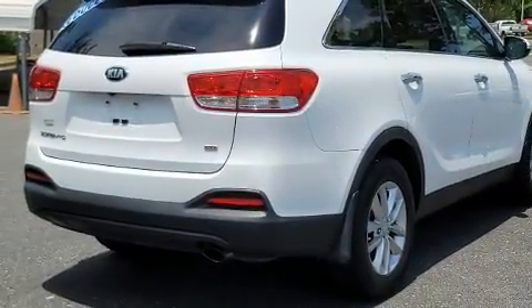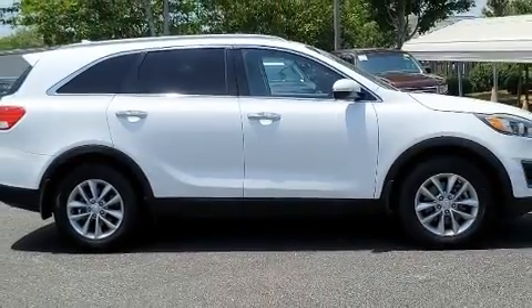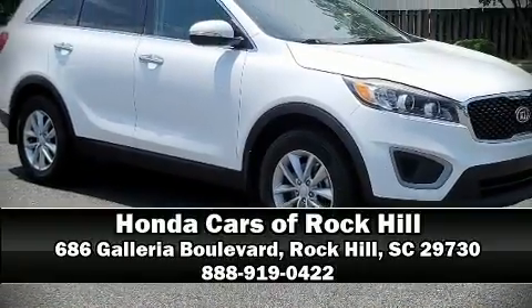A Carfax history report indicates just one previous owner. Our team is professional and we offer a no-pressure environment. We are here to help you!